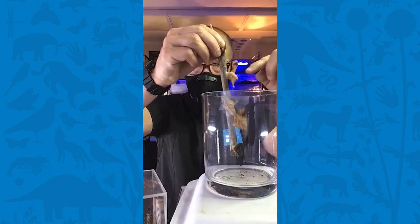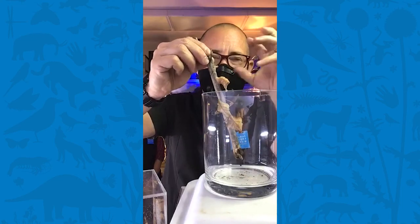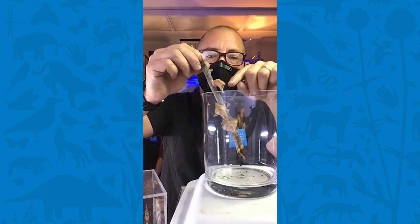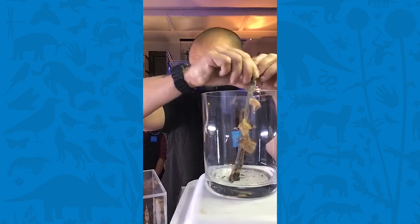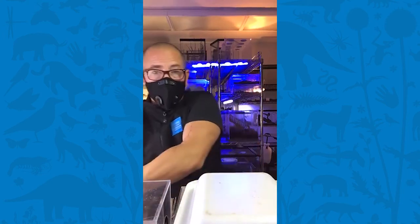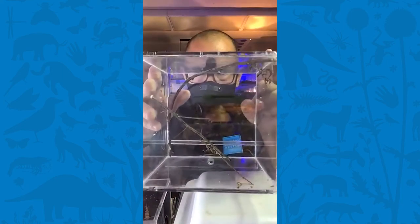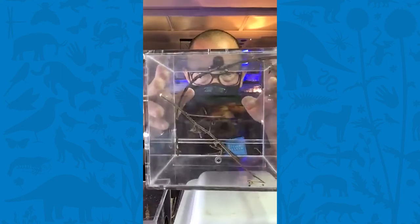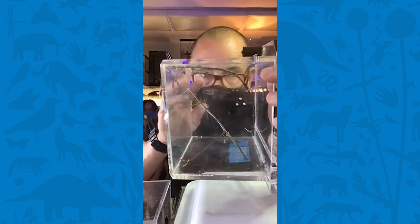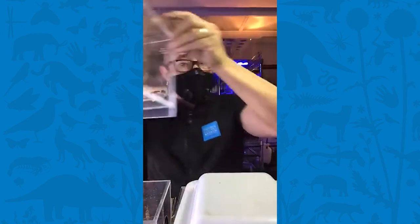Inside this ootheca, which is also camouflaged, are about 100 to 200 cells. Each little cell holds a tiny mantis egg, and each egg will produce a new mantis. We have hundreds of dead leaf mantis babies here at the museum that we're rearing for programs like this, for special behind-the-scenes events, and for Bugtopia.